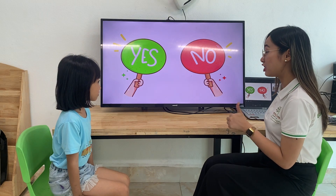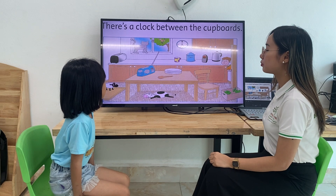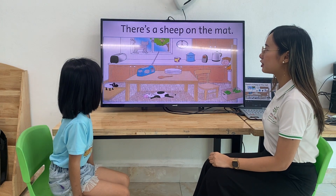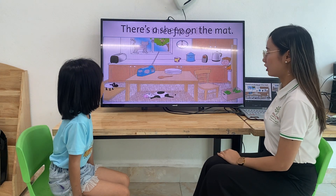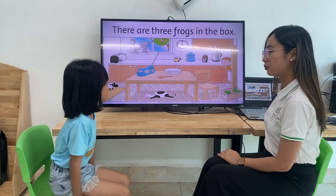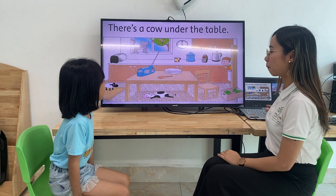Now, read and answer yes or no. First, yes. A clock is in front of the catwalk. No. Next one. There is a picture in the table. Yes. Good. There is a sheet on the mat. Yes. And next one. There are three drops in the box. No. Last one. There's a towel under the table. Yes. Very good.